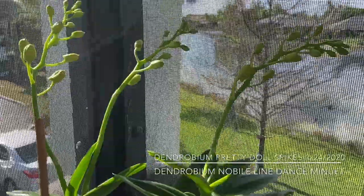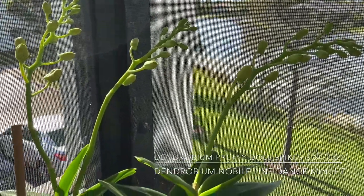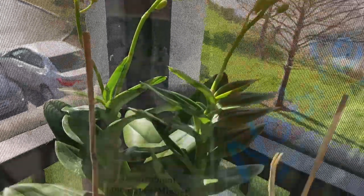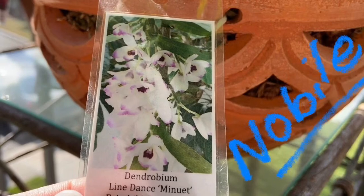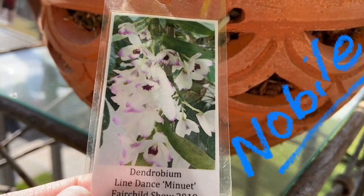So I'll keep you posted on the status of these buds as they develop. Remember to stay safe out there, everybody — wash your hands, lots of soap and water. I'll keep you posted on the status of these buds.